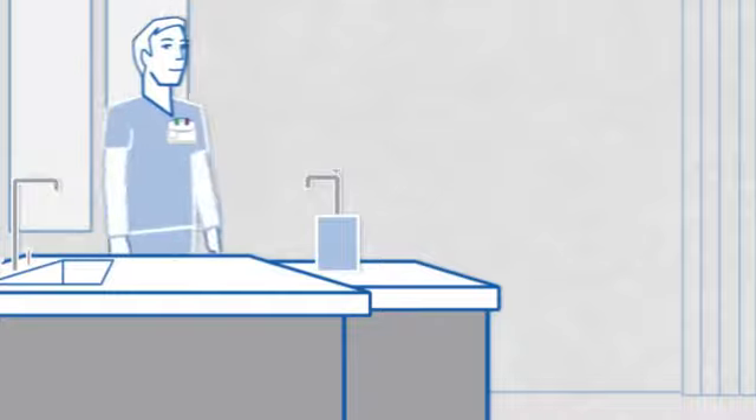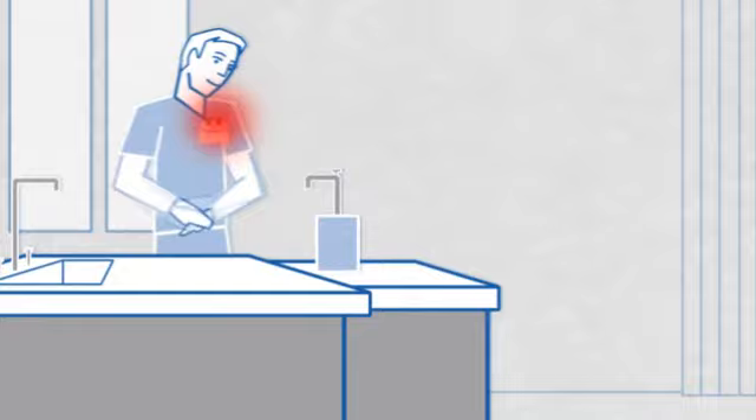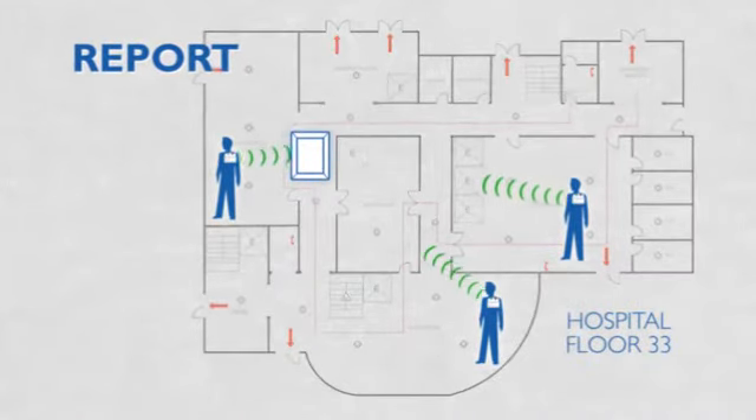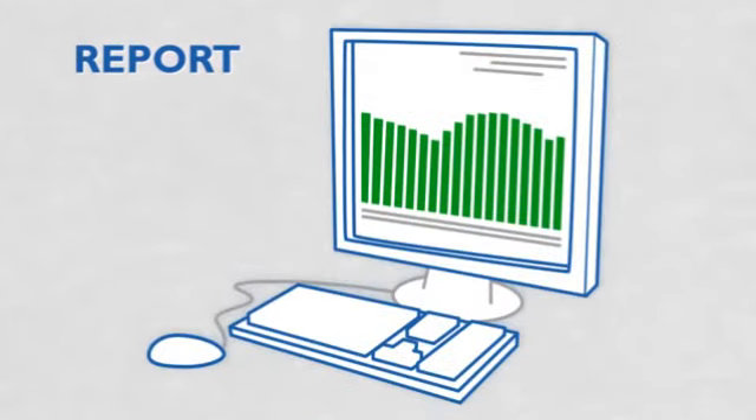And if the healthcare worker forgets to clean their hands, the BioVigil badge will blink red and beep until it senses full compliance. All compliance data is stored within the badge and transmitted to a centrally located base station throughout the day for reporting and monitoring purposes.